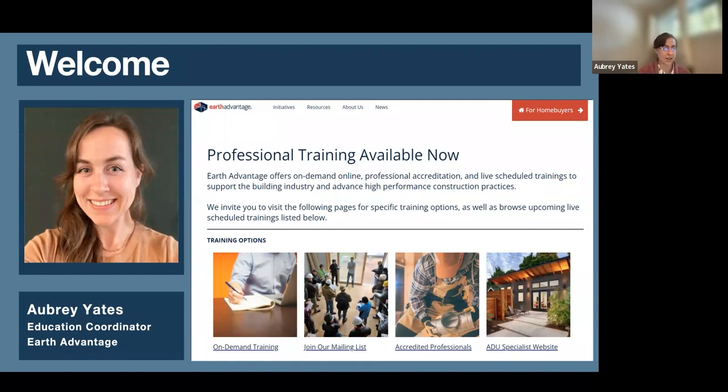You can become an ADU specialist, an accredited green appraiser, and there are lots of opportunities in that space. If you're interested in ADUs, you can check out our website solely focused on those offerings.